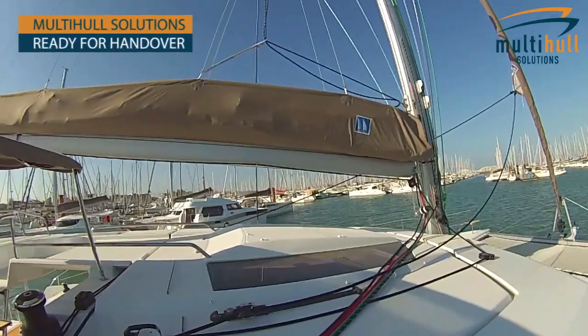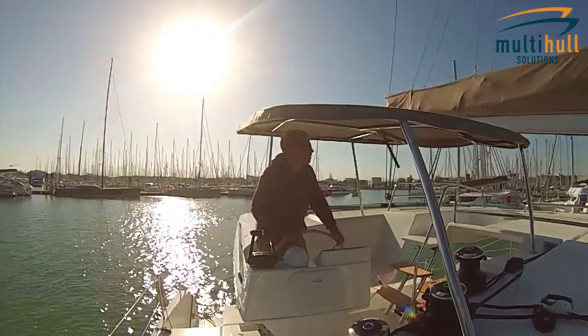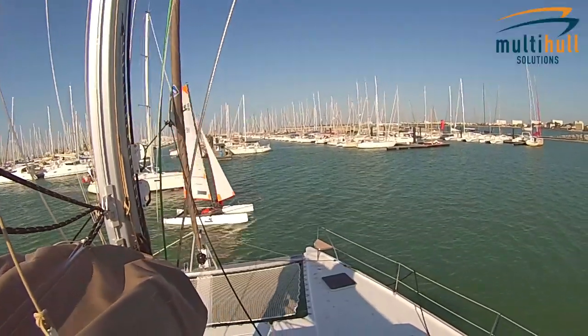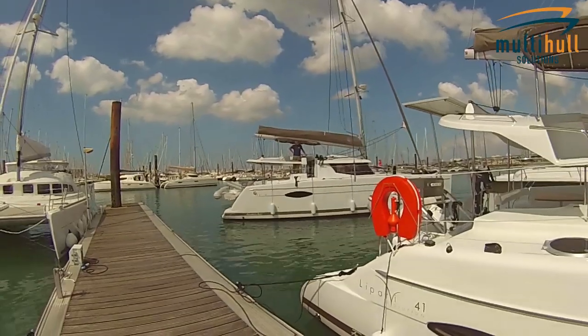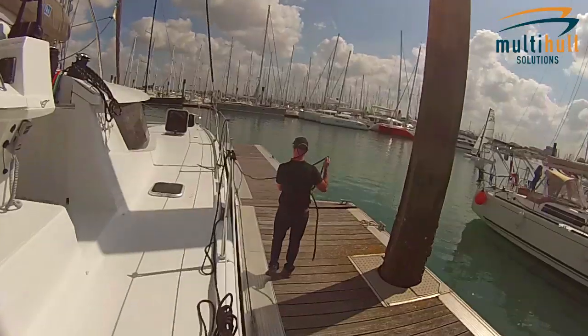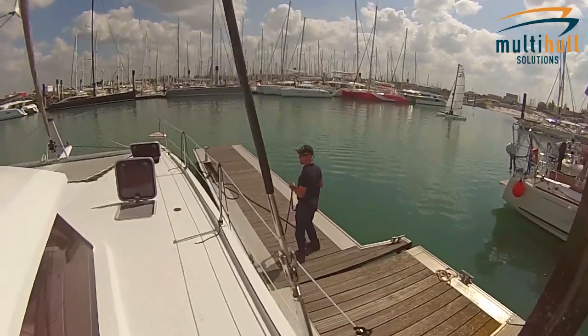Prior to the owner's arrival, our job basically is to accept the vessel from Fontaine Peugeot, go through it, make sure all the inventory is on board, that the vessel is in the condition the owner would expect it to be in. And then we get on board and put all the nice things like the flowers, the champagne, the beers, ready for when the owner arrives and we can move them on board their new yacht.